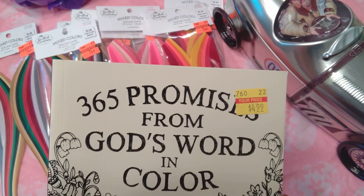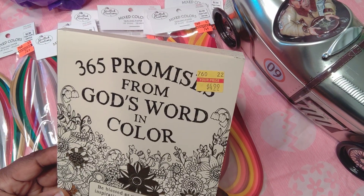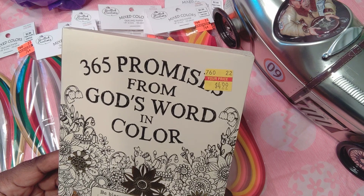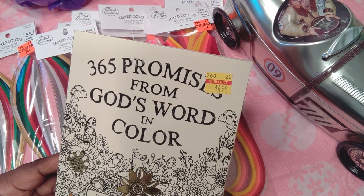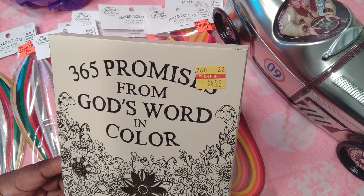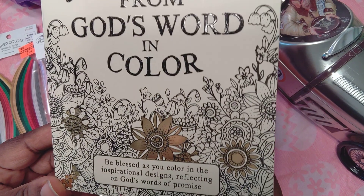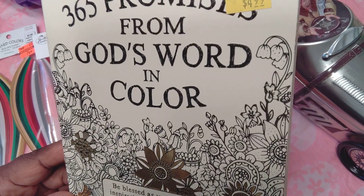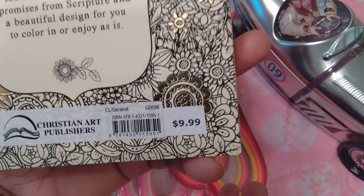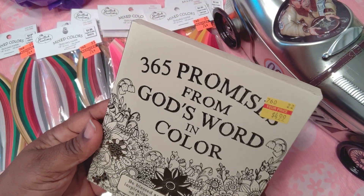I also got this — they have discounted books at the front of the store. I would have gotten a purple one for prayers for women but I think I already have it. This one I got is '365 Promises from God's Word' — color and be blessed as you color inspirational designs reflecting on God's words of promise. It was originally $5.99 and it was $4.99.